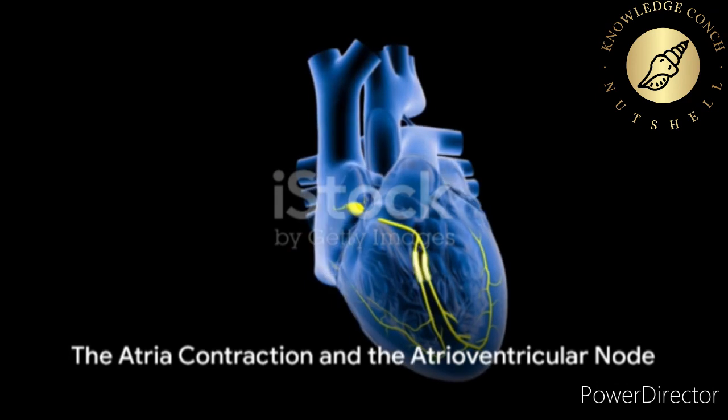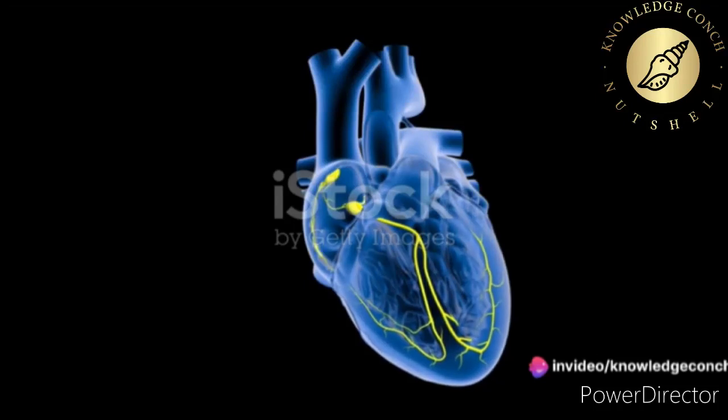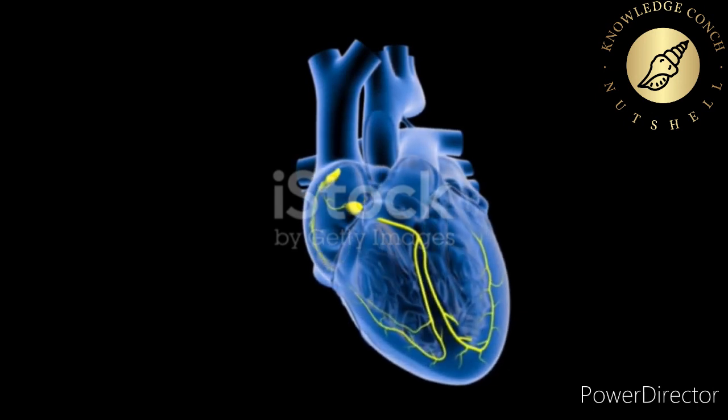The SA node's electrical impulse spreads across the walls of the atria, causing them to contract and pump blood into the ventricles. This is the first beat of the heart you can feel.